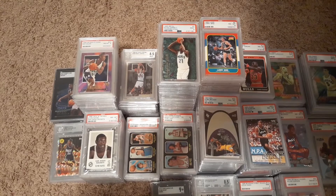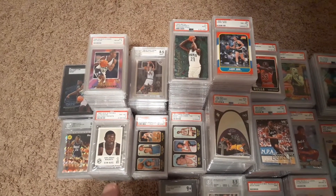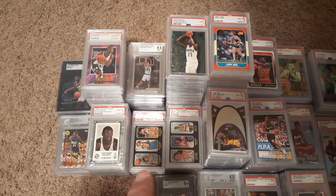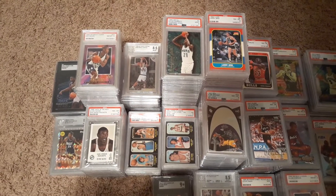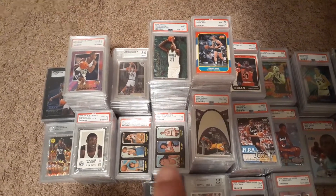I'll do another video on those at some point. My whole vintage collection of Elvin Hayes — it's almost a near complete run. Over here, a vintage collection of Pete Maravich. I'm missing his rookie and his 72, but other than that it's a complete run.